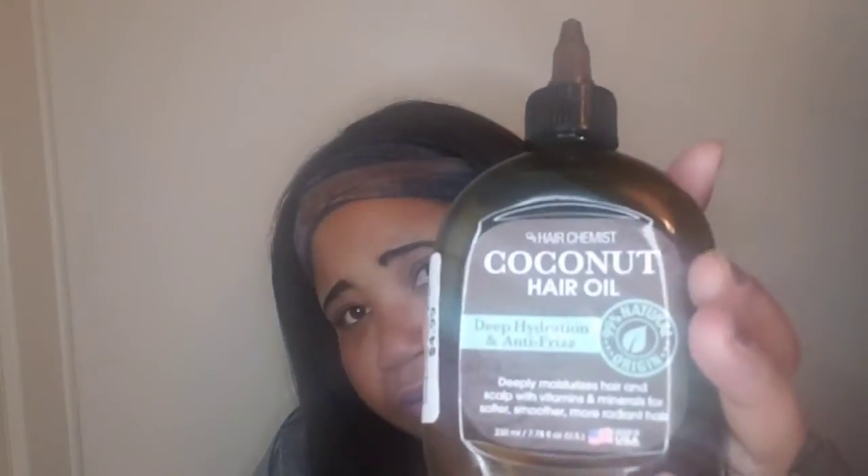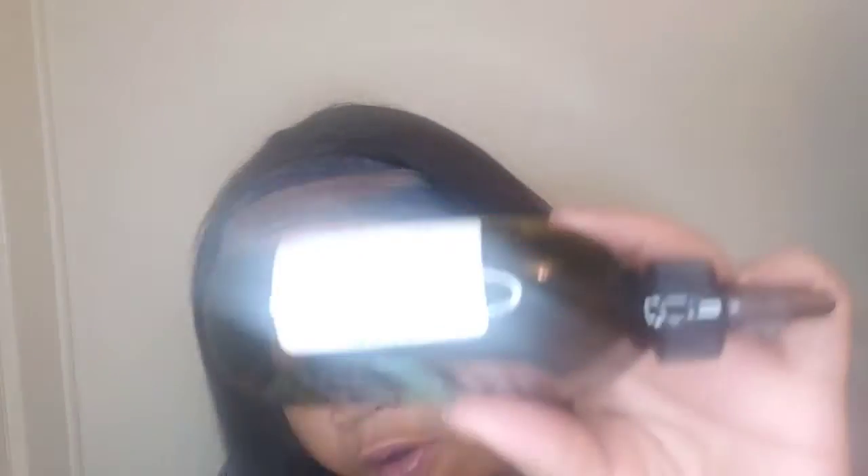I also purchased this Hair Chemist coconut hair oil to deeply moisturize my hair when it's dry, especially in the colder months when your hair gets brittle and dry. This is like a deep hydration oil, and I only paid $4.99 for this big bottle. Love, love, love it.